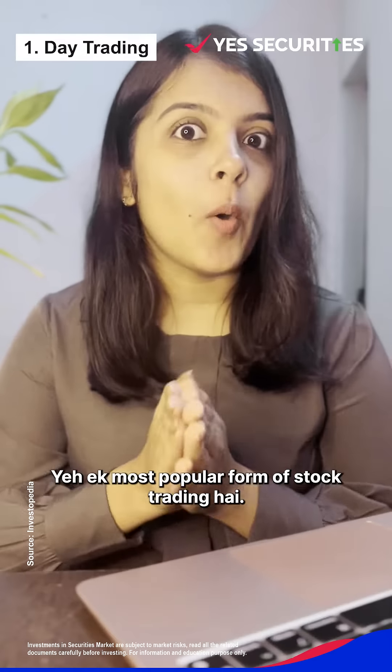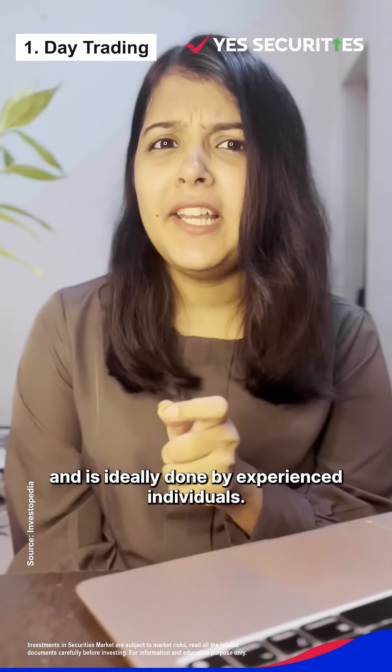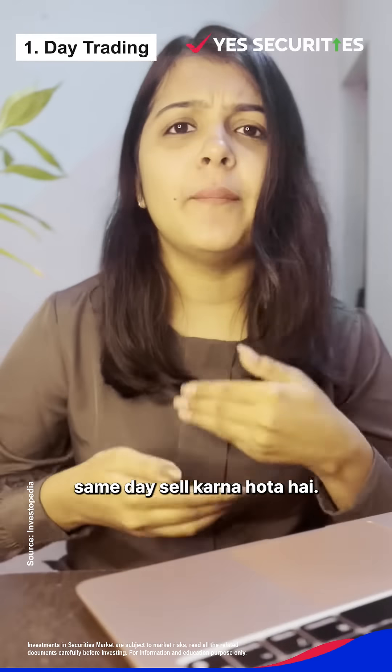First, day trading. This is the most popular form of stock trading, but it's highly risky and needs expertise, and is ideally done by experienced individuals. Basically, stocks are bought and sold on the same day.